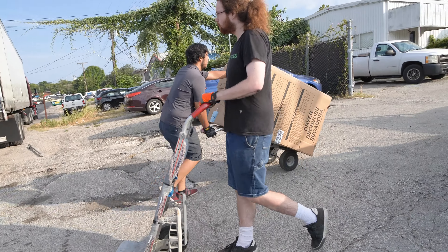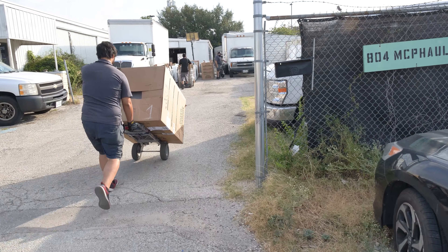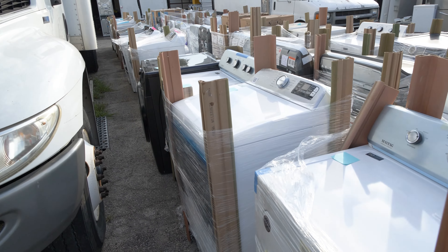On a kitchen block you can receive cooktops, dishwashers, freezers, microwaves, ranges, refrigerators, and wall ovens. There are usually 20 to 30 items per block and two blocks fit on one truckload, which equals 50 to 60 items per truck.